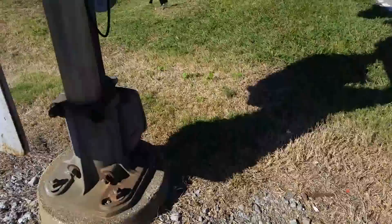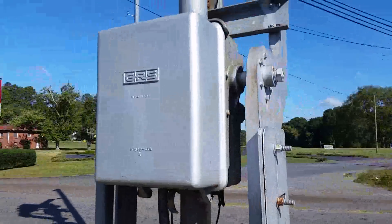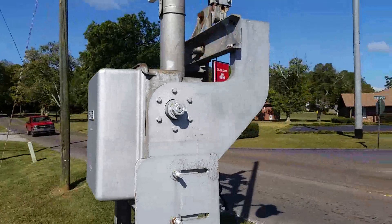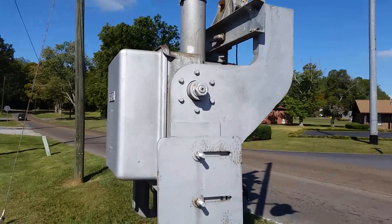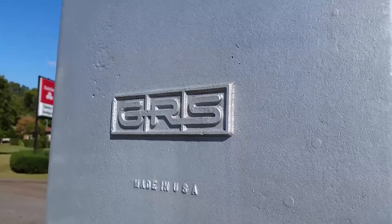Another unmarked base, nothing on the back either — it's completely blank. We have a second GRS gate mechanism with the newer logo. These gate mechanisms look very similar to Safetran ones, especially the gate arm mount. There are some differences on the front, but I was actually expecting this to have Safetran gate mechanisms, not GRS. There's the later logo that the Lexi lights used.